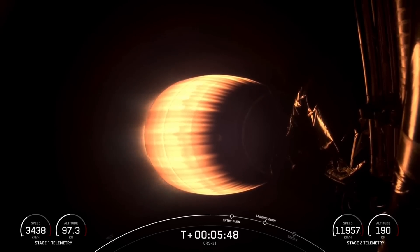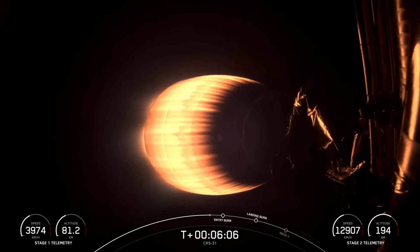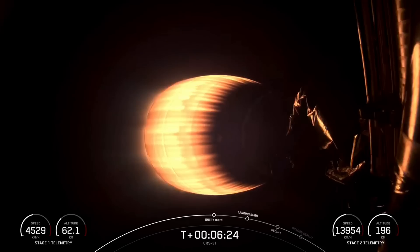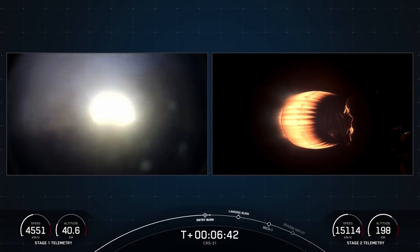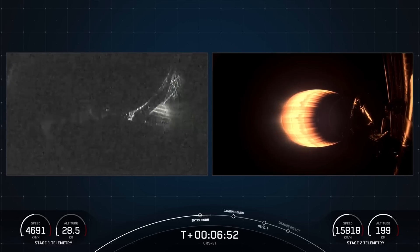We are just about 30 seconds from the start of the first stage entry burn. This will be about a 20-second burn that slows that first stage down as it re-enters the Earth's atmosphere. Nominal trajectory. We are also currently in the middle of the second stage burn, with about two minutes left. Stage one entry burn. There is the start of the stage one entry burn. This is a three-engine burn of the first stage, slowing it down as it comes back home. Stage one entry burn shutdown. Stage one FTS is saved. There is that callout for a good entry burn and the flight termination system being saved.